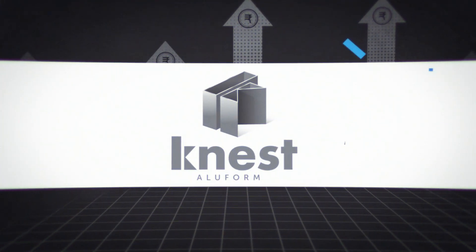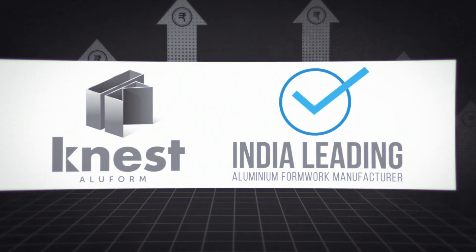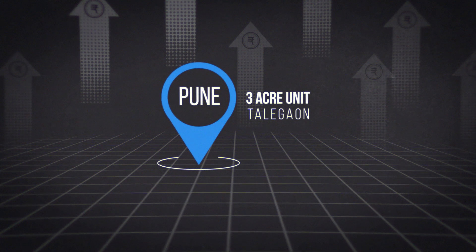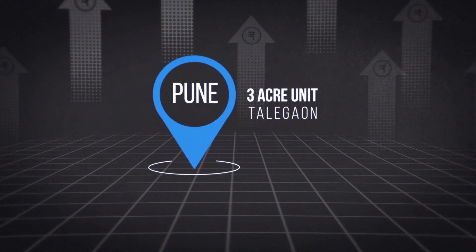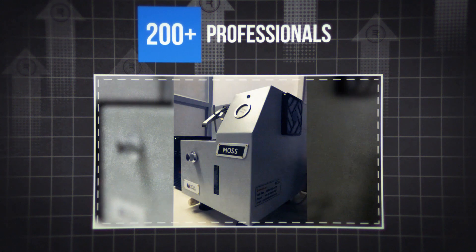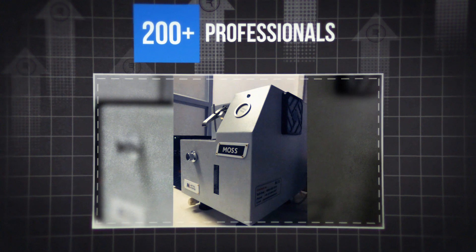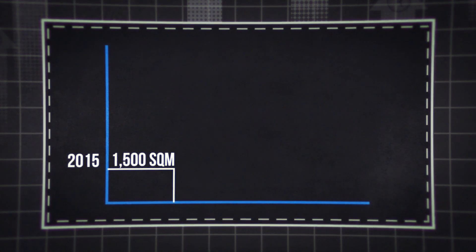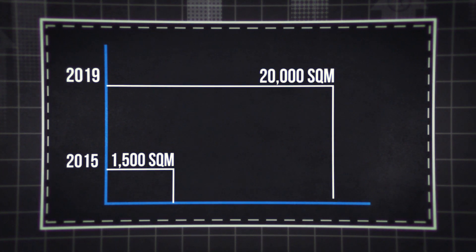Kaynest is India's leading aluminium formwork manufacturer based in Pune. Their three-acre manufacturing unit in Talegaon, Pune is armed with 200 plus professionals and equipped with state-of-the-art lab facilities. Most importantly, their capacity has grown from 1,500 square meters to 20,000 square meters per month as of today.